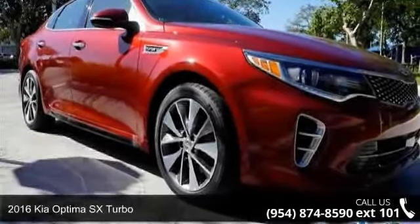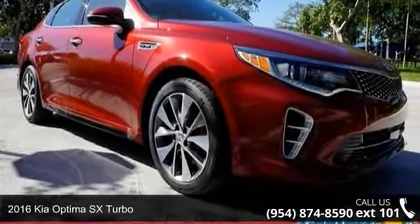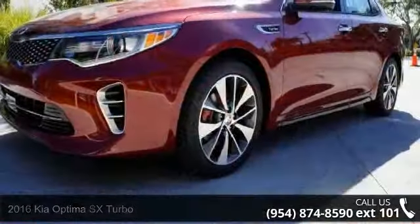Check out this 2016 Kia Optima. If you are looking for a first-rate auto, this one could be yours today.